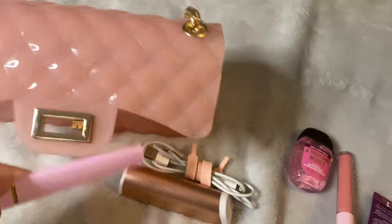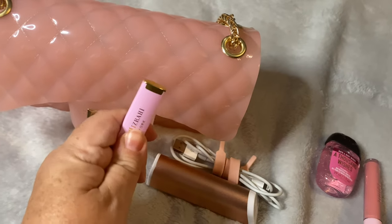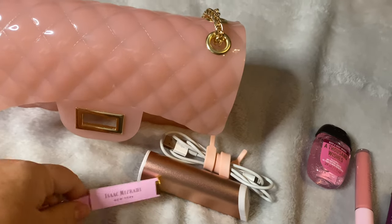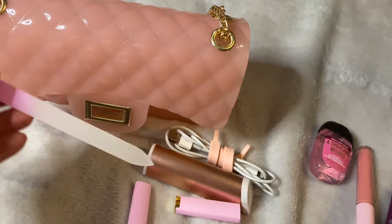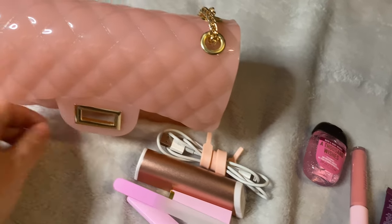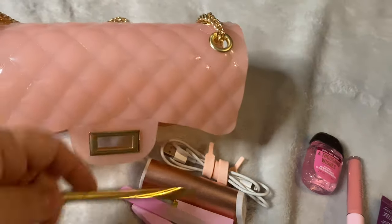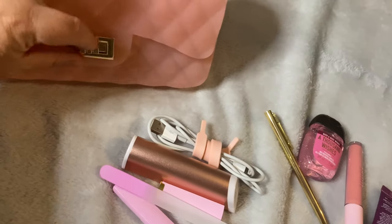I also brought with me a nail file — this is a pink and gold nail file that I just picked up — as well as a lip gloss, and I also have with me a gold pen. Just the essentials for this evening for what I need.